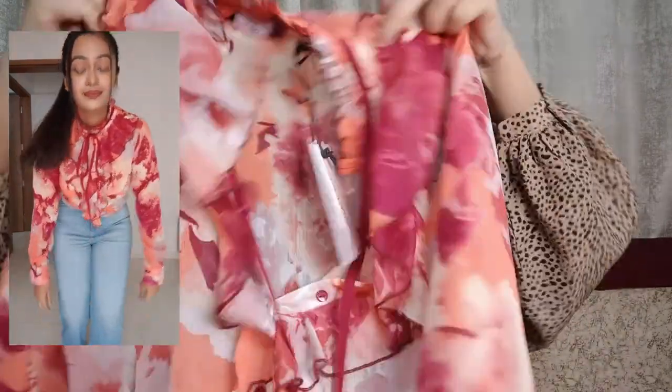It's full sleeve and there are buttons along the front. It looks really nice from the front. By the way, this is a try-on haul, so you'll get to see how it looks when worn.